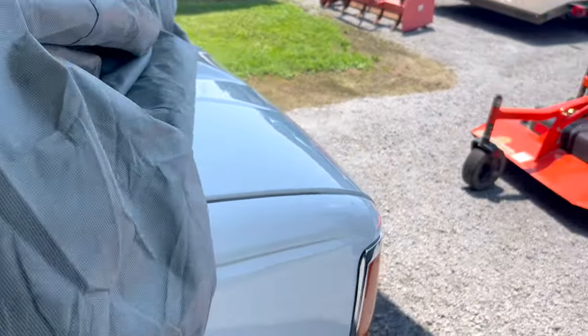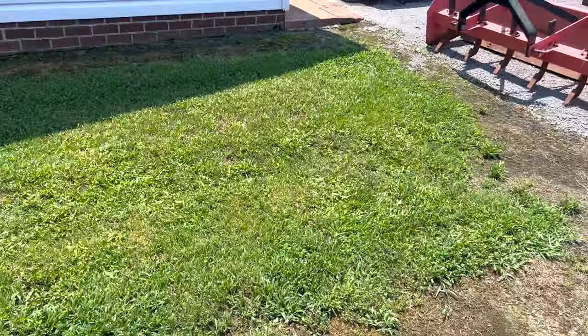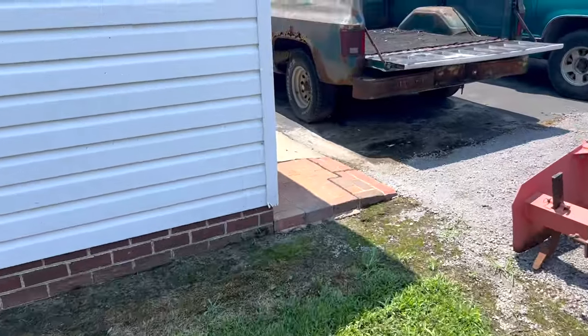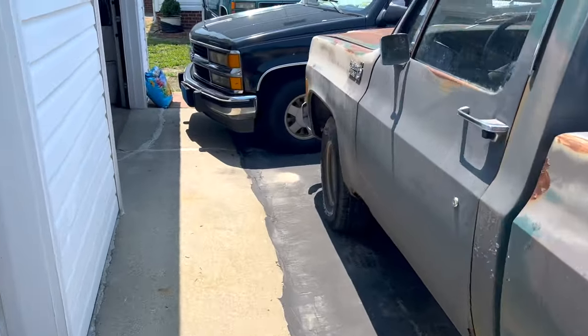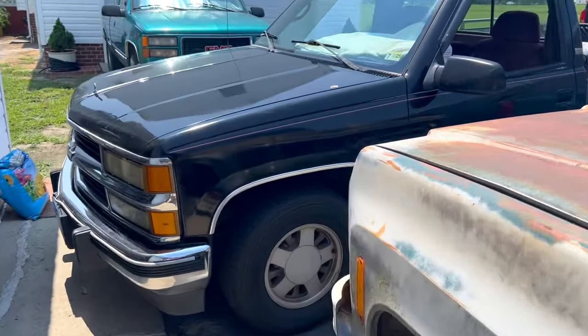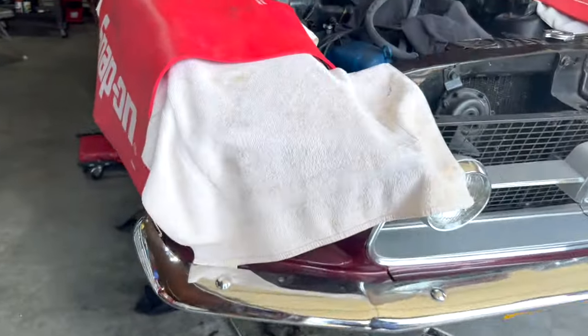We want to show y'all some other things our friend got too. I want to interview him on the channel, but he keeps talking. I'm going to show y'all some of the stuff he's got before we close this video out. There's Don. And there's his Mustang right there — a 1967 Mustang. I hope copyright doesn't get me.